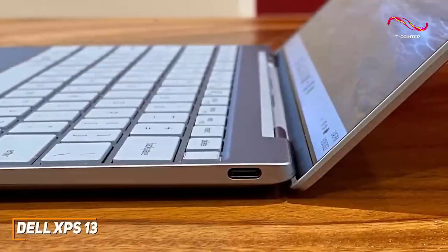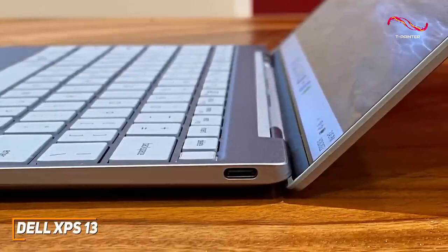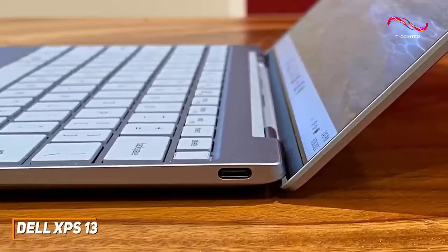The port selection is also a bit limited, but still provides two USB-C ports with Thunderbolt 4 support and power delivery.